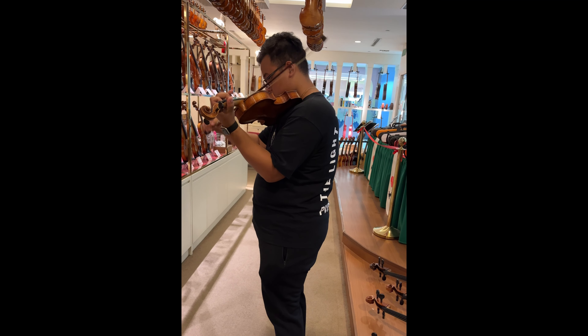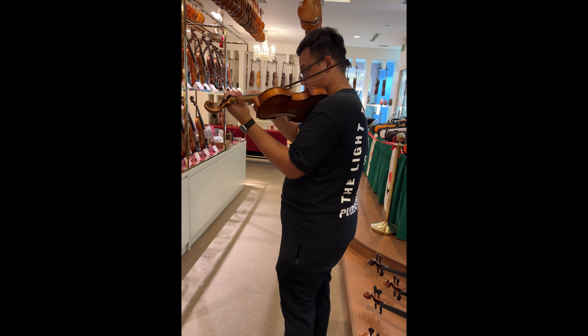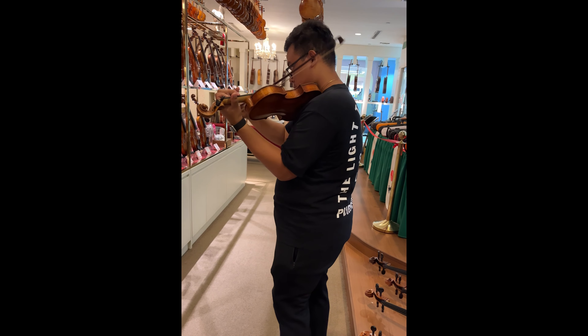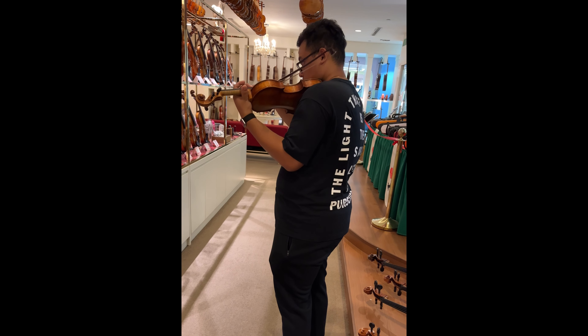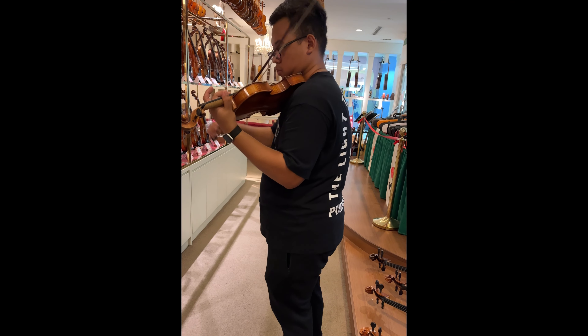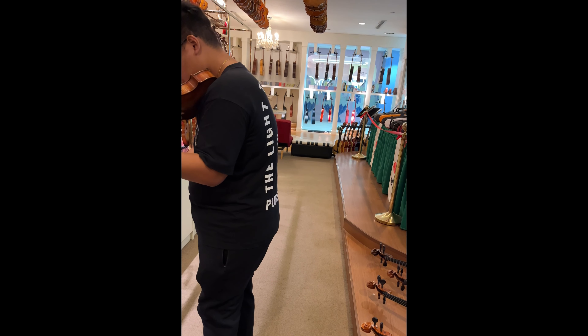Medyo mataas ka lang, pero I think you really get what you pay for for these types of instruments. Di ba, kung Pilipino ka at nagpupunta ka sa mga malalaking music store sa mga malls, di ka makakita ng ganitong klaseng instrument. So this one's 9,500 Singapore dollars.